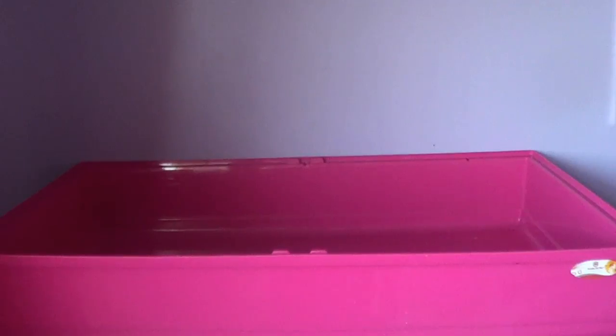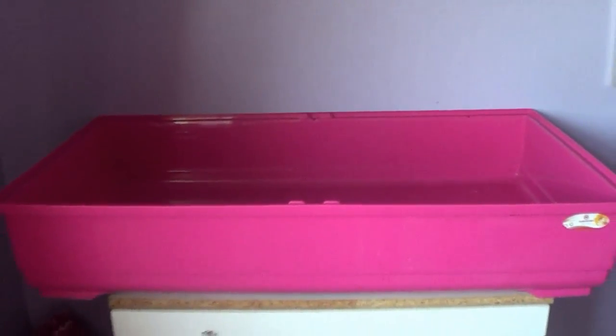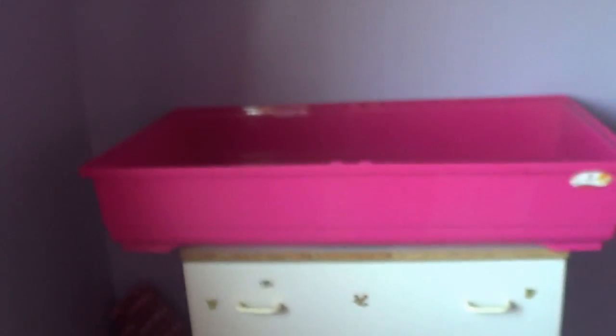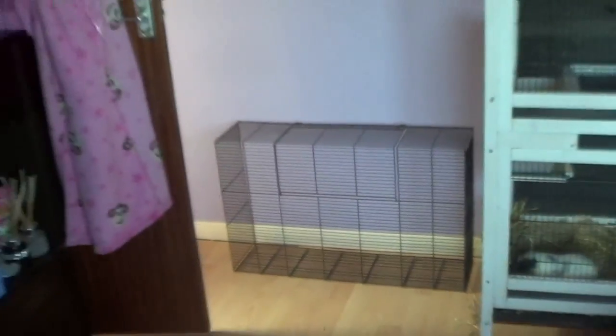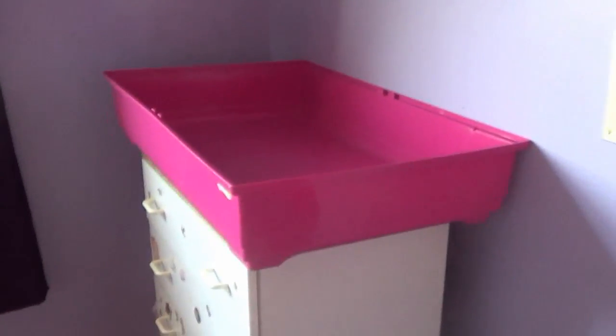Hello guys and welcome back to my channel! This is my current situation — can you guess what this is? I've just disinfected the mouse cage and it's nice and clean now. I've got the top over there and I'm getting prepared for my mice — how exciting!